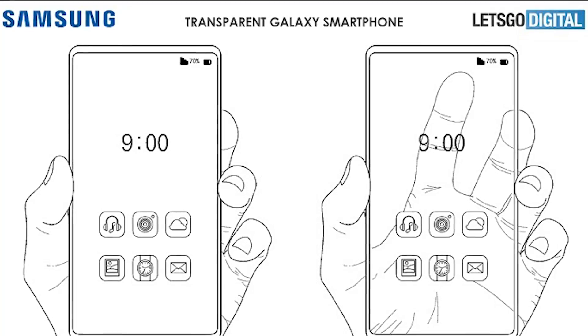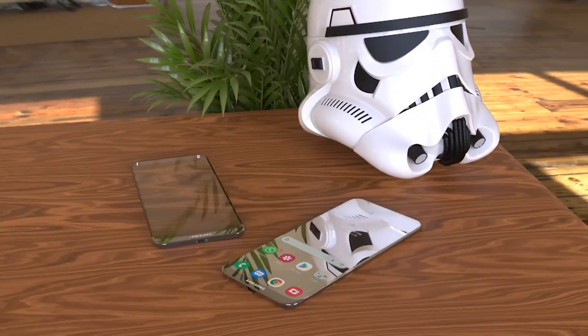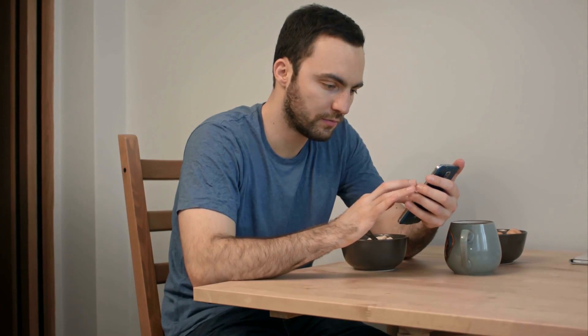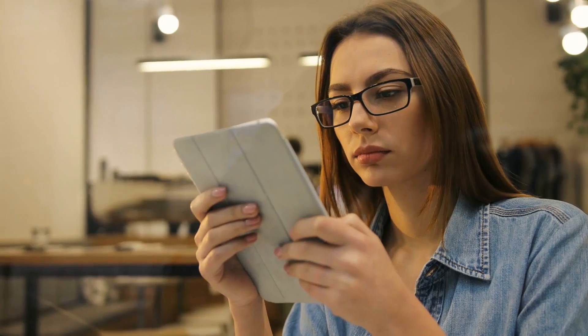Patent drawings can at times be difficult to decipher and understand. The concept of a transparent phone is appealing, despite the fact that there is still a significant gap in terms of the technology required to make things visible. The technical environment is constantly in flux, so maybe you should keep your hopes up. Can technology be made transparent if not smartphones?